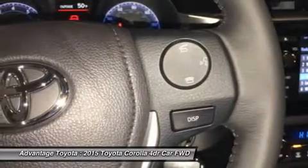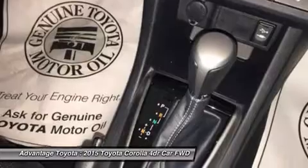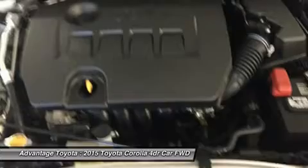The top-level trims offer exciting features like paddle shifters for precision driving, sport drive mode, 17-inch alloy wheels, push-button start, a multi-information display, and the amazing Entune premium audio system with navigation and app suite.